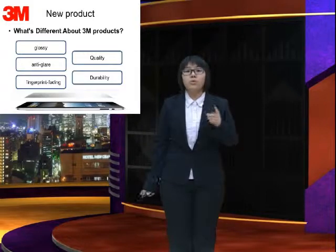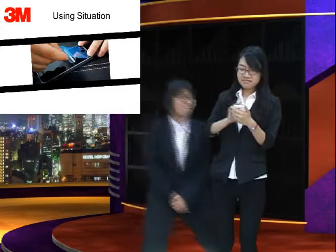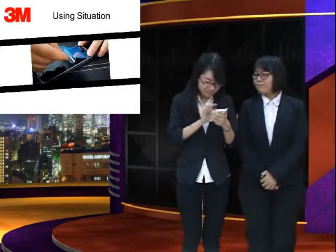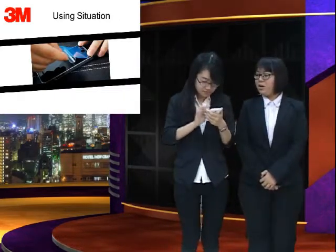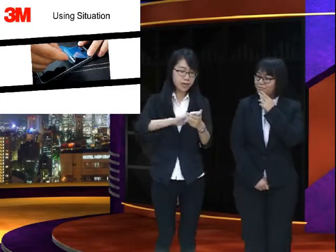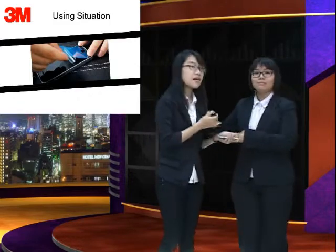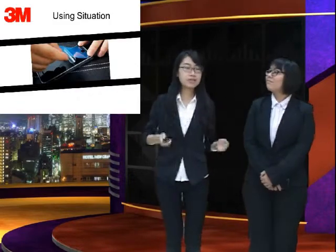Now we will show you our new products. I am using my smartphone. She is talking about her boyfriend, Susie. Now she is checking a mail — she is so annoying. I don't like someone picking my smartphone. But I have the 3M new product, the Screen Protector. I put it on my screen and keep going. I can't see anything now! Because this is our new product — the Screen Protector.